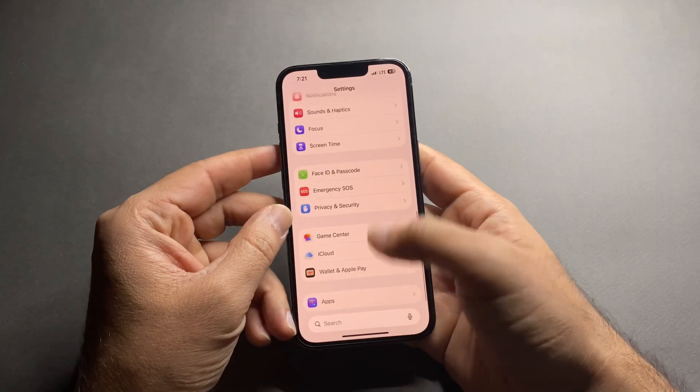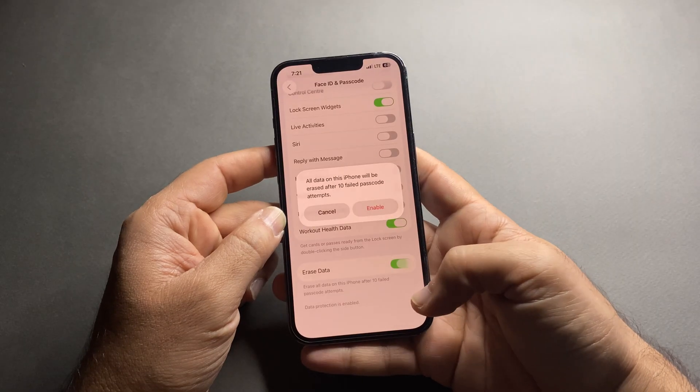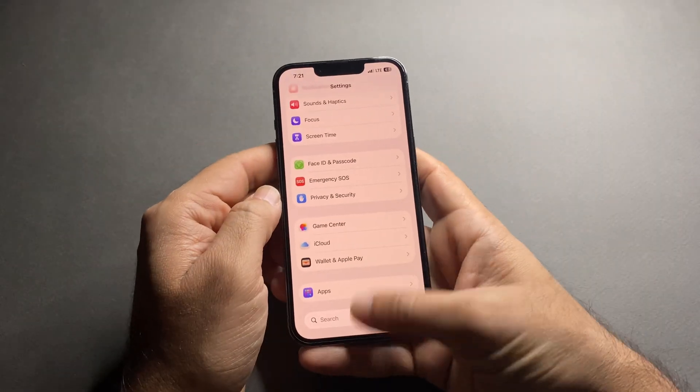This one is powerful but dangerous for many users. Go to Settings, Face ID & Passcode, scroll down to Erase Data. If this is on, your iPhone erases everything after 10 wrong passcode attempts. For most people, this should be off — keep it off, it is safer.